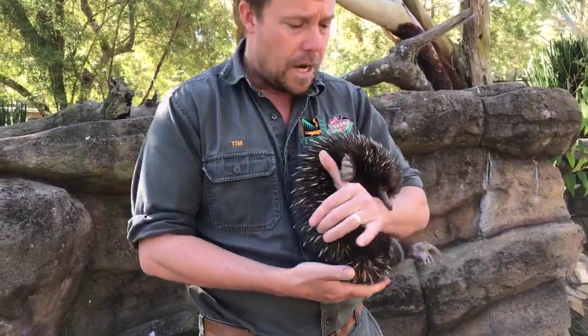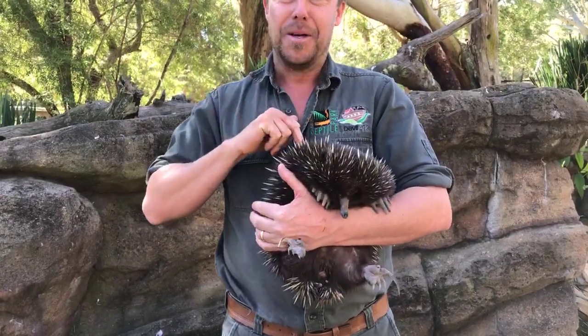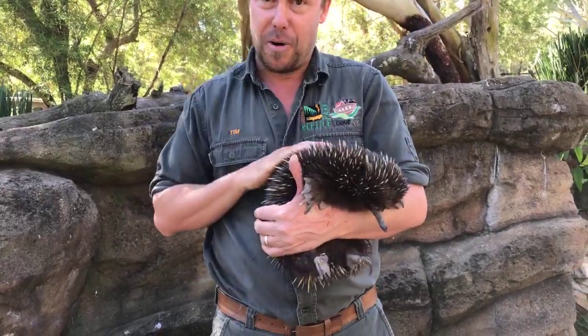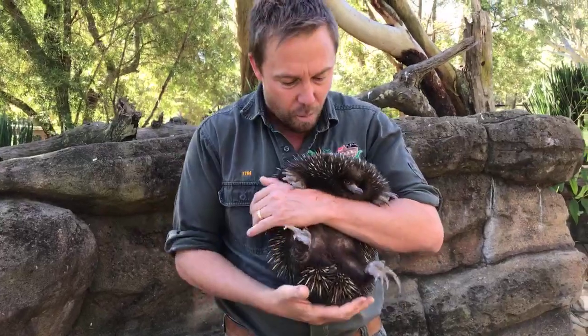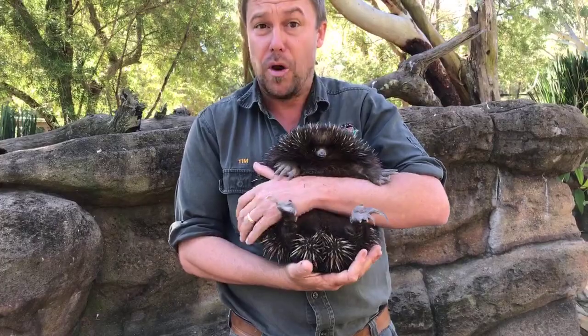The spines come through along with fur — the fur is insulation to keep them warm. That's most evident because if this was a Tasmanian echidna, which Tasmania is much colder, you wouldn't see the spines because the fur is so long and they need to keep warmer. But essentially you're talking about one of the oldest lineages of mammals on earth — monotremes.